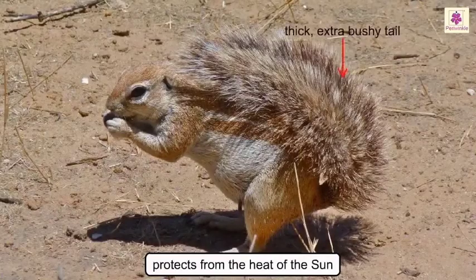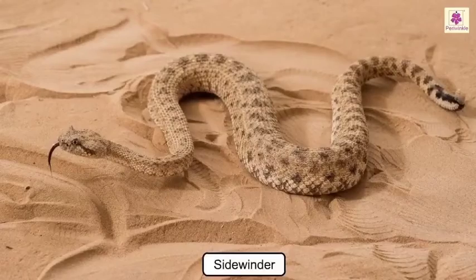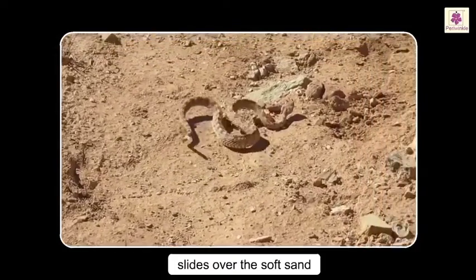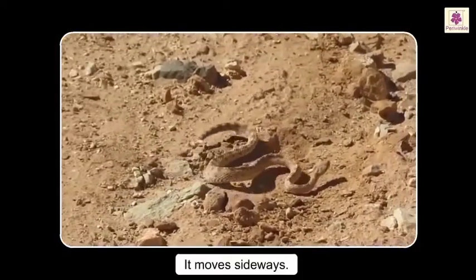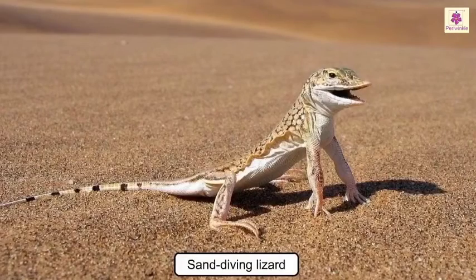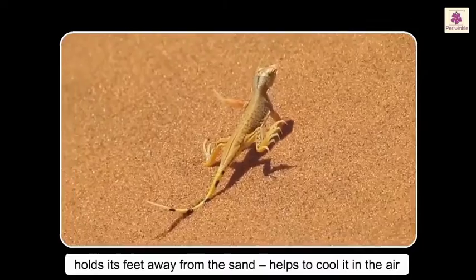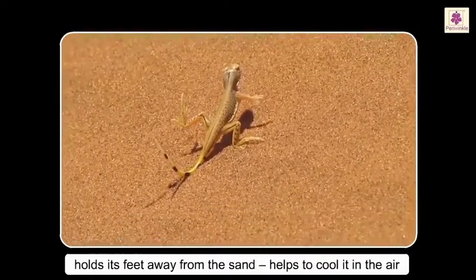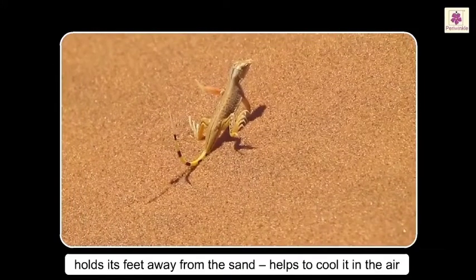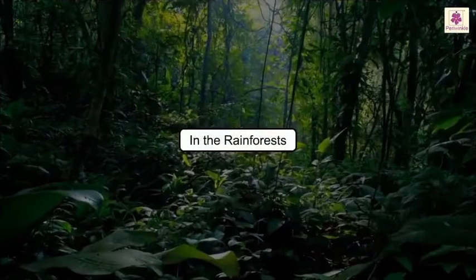The fennec fox uses its thick, extra-bushy tail as an umbrella over its head to protect itself from the heat of the sun. The sidewinder snake easily slides over the soft sand, its body barely touching the hot sand as it moves sideways. The sand diving lizard can hold its feet away from the sand if it becomes too hot, cooling its feet in the air.